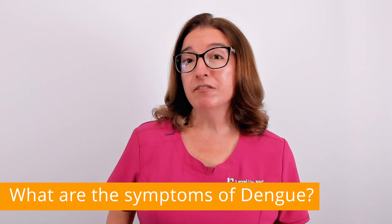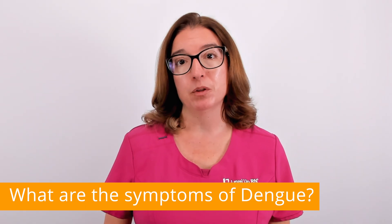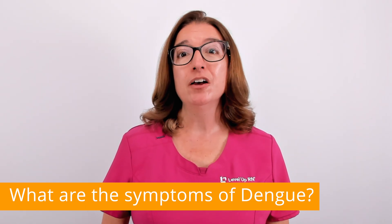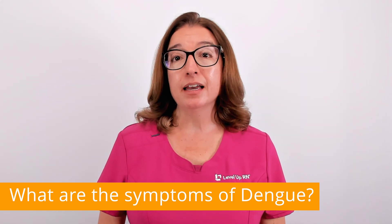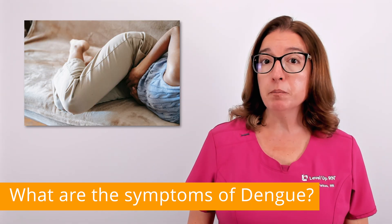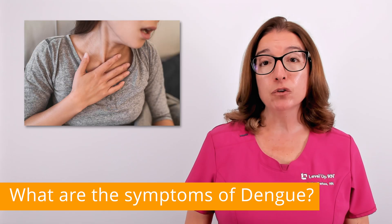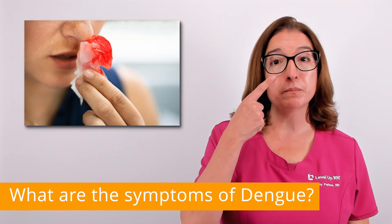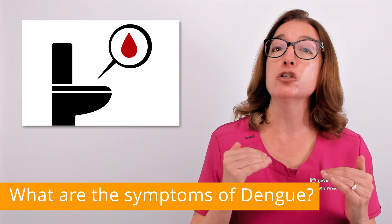This pain can be so severe that the disease is often referred to as break bone fever. About one out of every 20 people who become sick with dengue will develop severe dengue, which can cause severe bleeding, organ failure, and death. Symptoms of severe dengue include severe abdominal pain and tenderness, persistent vomiting, difficulty breathing, and bleeding such as bleeding from the nose and gums, vomiting blood, and passing blood in the stool.